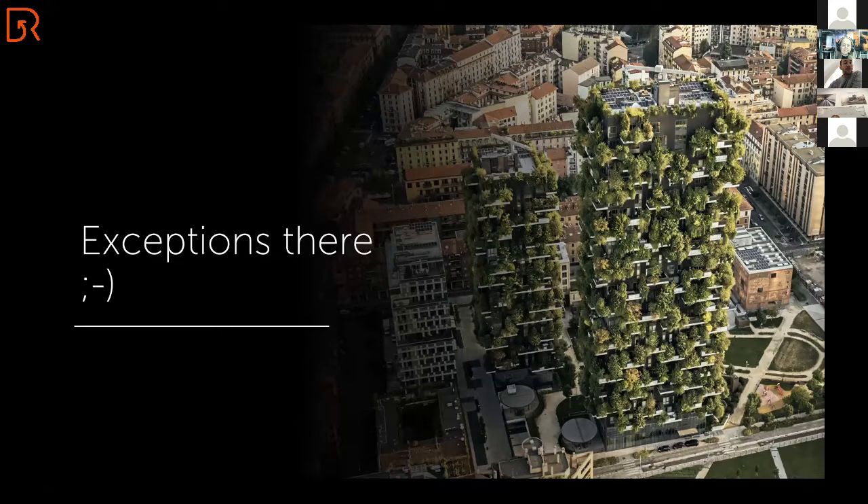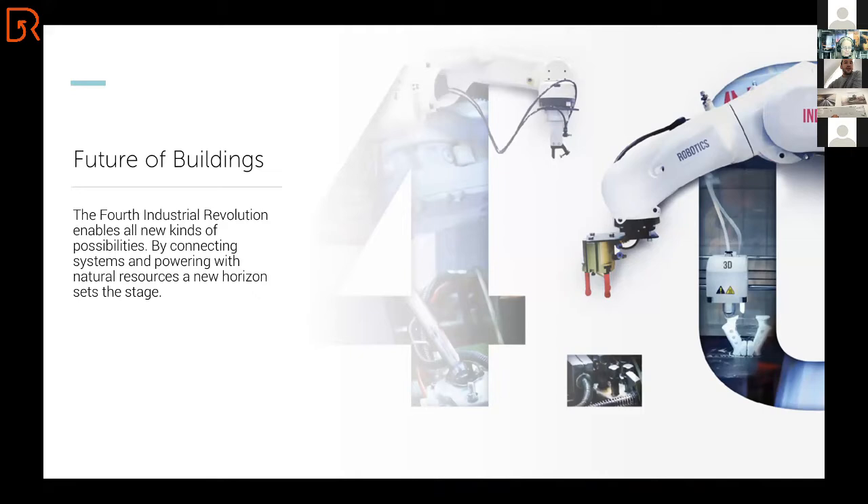What we see at our company in the future of buildings is that we start combining two things: technology and nature. The fourth industrial revolution, which is actually taking place right now, is enabling all new kinds of possibilities. By connecting modern-day systems and powering them with natural resources, a new horizon sets the stage.